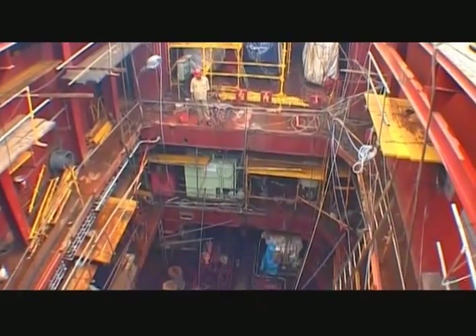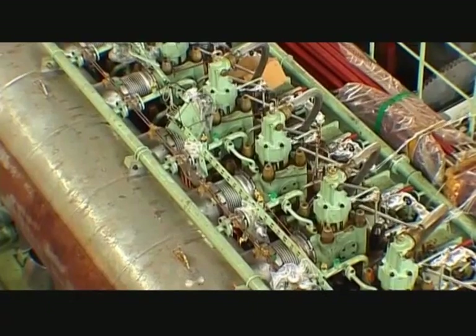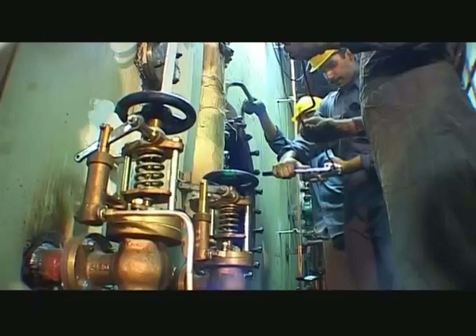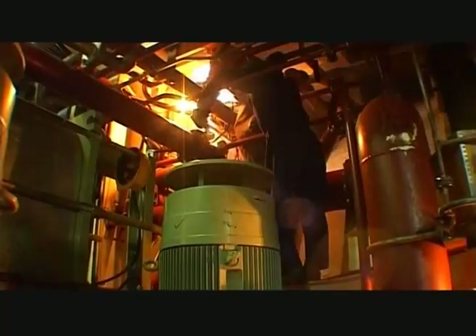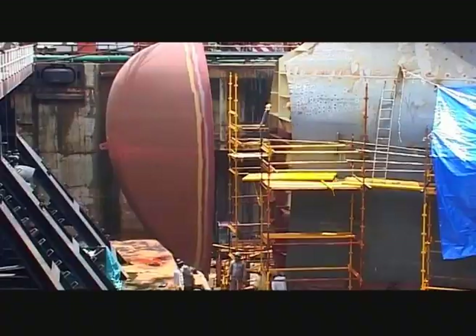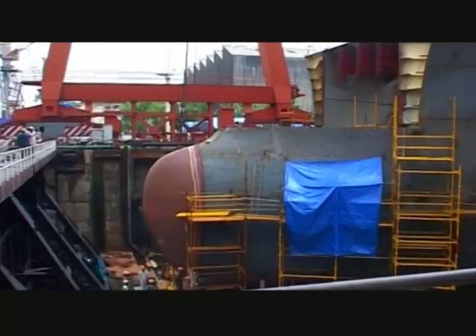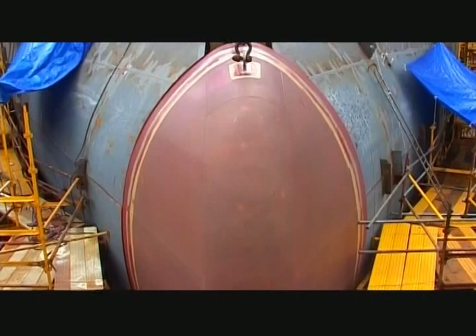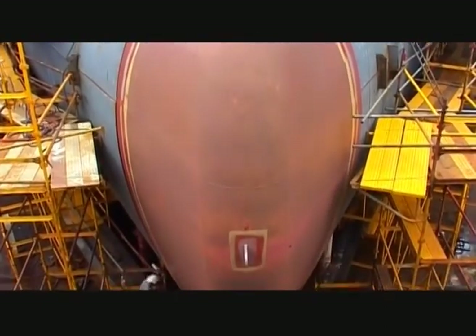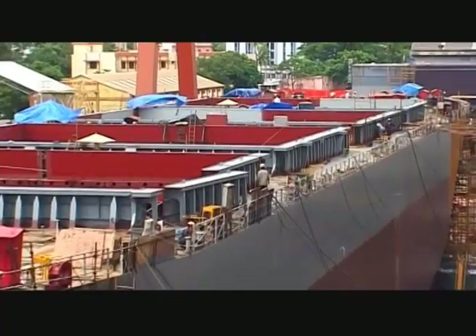Engine room systems are then arranged across various decks and include numerous varieties of machinery. The forward end of the vessel then takes shape. In this zone, hull forms occupy complex shapes as determined by the hydrodynamics involved. The foremost block of the vessel — the bulbous bow — is being erected here, with each plate forming a three-dimensional shape.